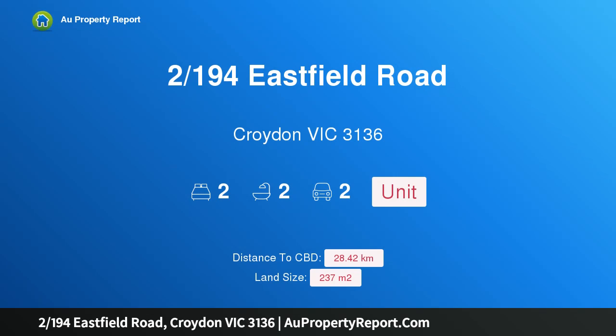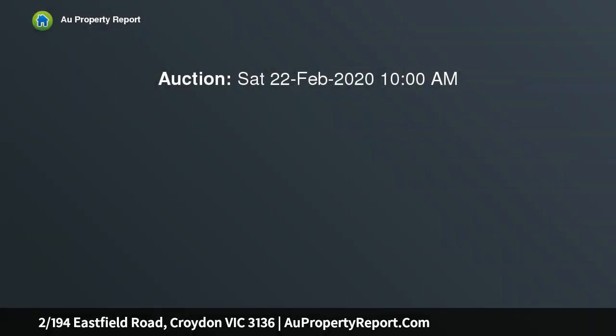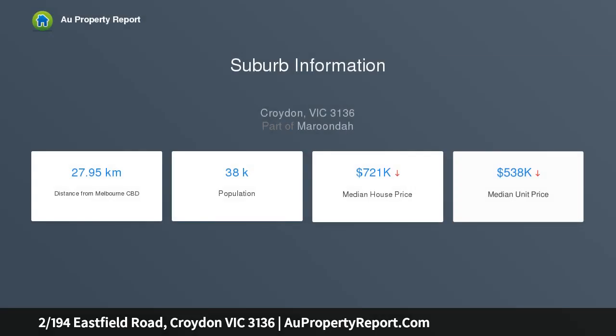Hi, I am glad to introduce property 2194 Eastfield Road, Croydon, Victoria 3136 — a quality starter, downsizer, or excellent investment. Pleasingly stylish, wonderfully spacious, and well positioned, this contemporary unit on approximately 237 SQM is a value-packed first home, quality downsizer, or excellent addition to any property portfolio.